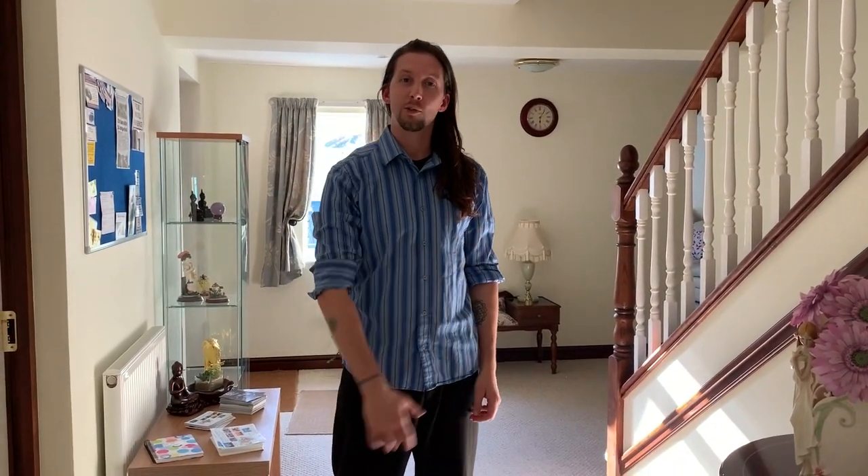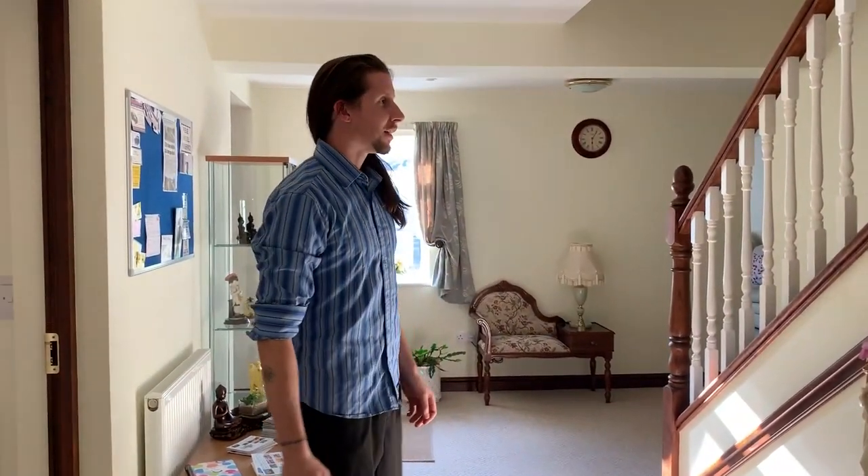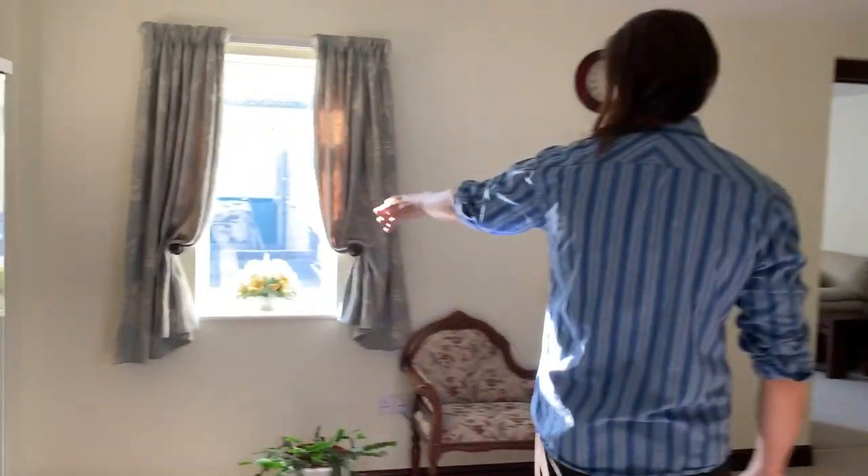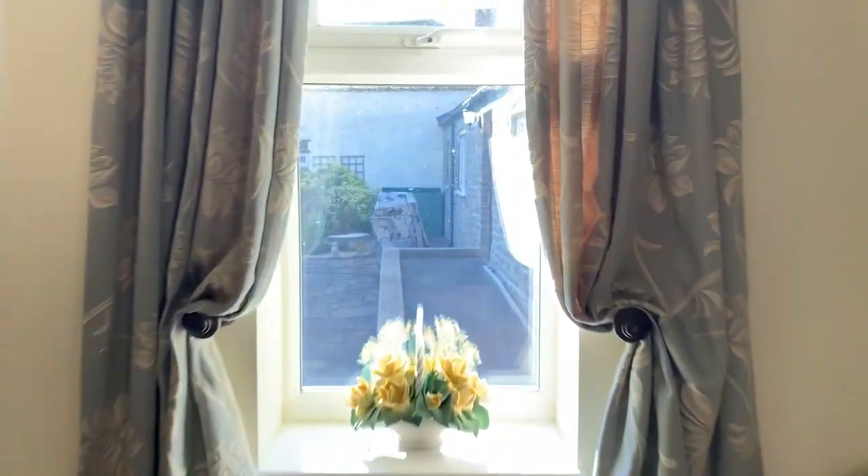Hello and welcome to Parsonside Retreat. I'm going to take you on a bit of a tour so you can see what's here. As you walk through, there's a courtyard out there which is a nice area.